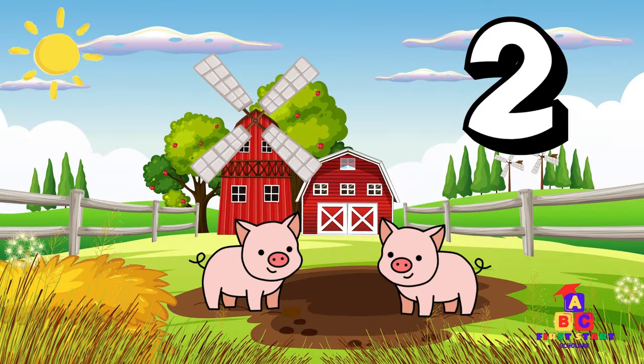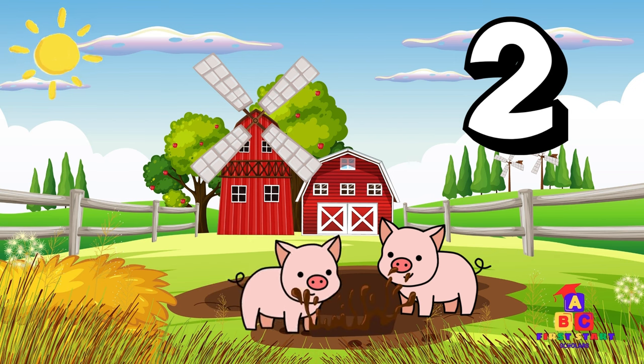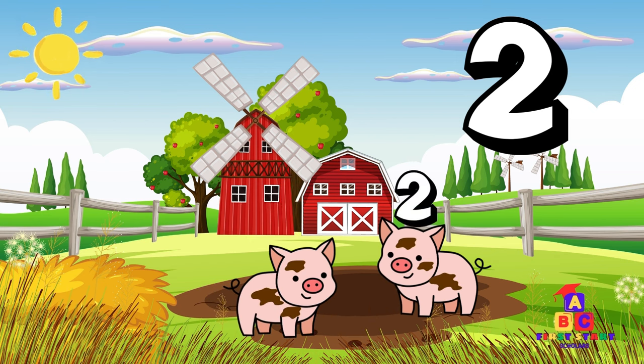Now, let's head to the pig pen. What do we see? Two playful piglets. Can you count to two with me? One, two. Fantastic!